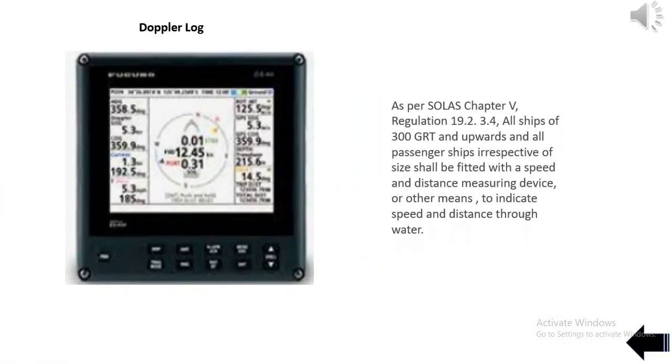As per SOLAS Chapter 5, Regulation 19.2.3.4, all ships of 300 GRT and upwards and all passenger ships irrespective of size shall be fitted with a speed and distance measuring device or other means to indicate speed and distance through water.